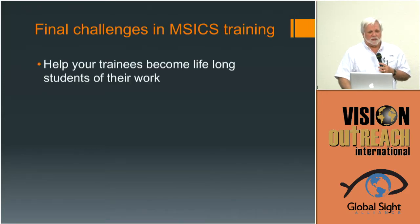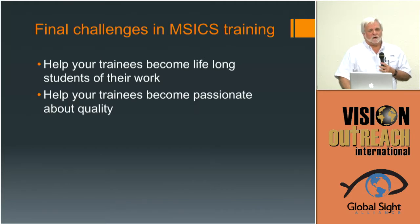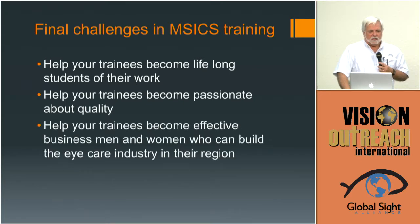Help the trainees become lifelong students. As you get into training environments, remember we're all still learning. Part of being a trainer is not to help your trainee arrive, but to help them find a path they can stay on for the rest of their career — that keeps them growing, learning, and studying their results. Help them become passionate about quality. Audit is a good tool — incorporate that into your training. It's not enough that they got the cataract out; you really do care about what the result was, and help them understand that.